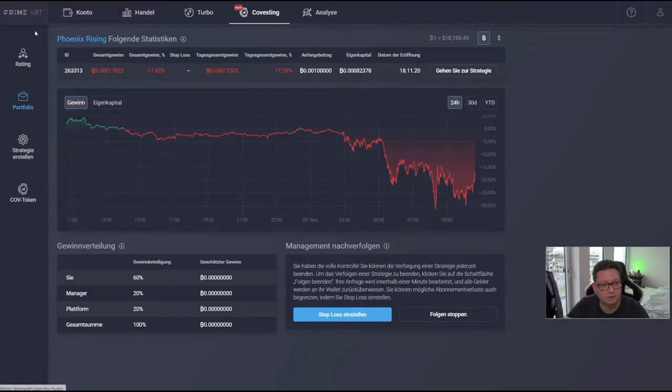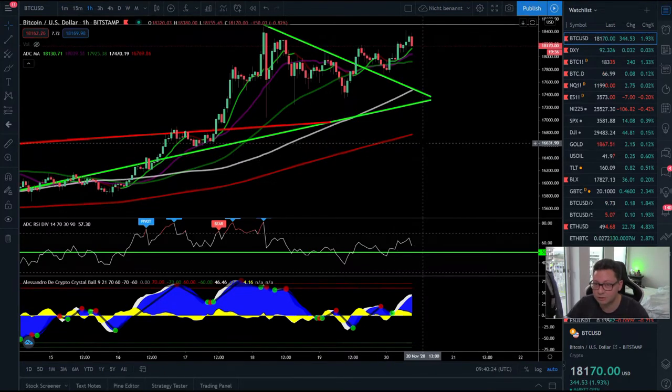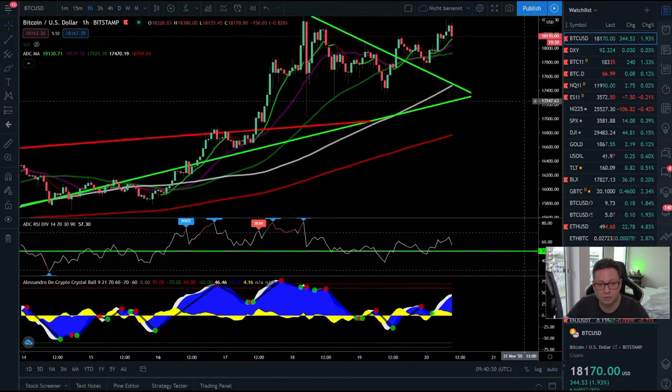Another update on the PrimeXBT covesting feature — we have this trader with a new strategy called Phoenix Rising, and currently he is in a loss of minus 20% because he is probably in a short position while the price is pumping. This trader is thinking he can catch the top and that we may see a bigger correction from here, so let's see if that will be true.